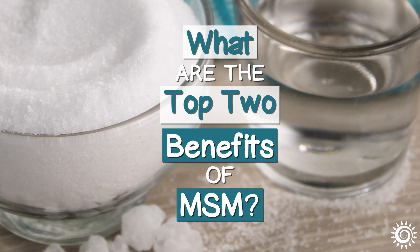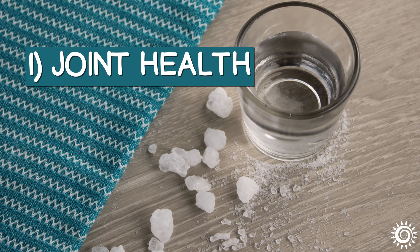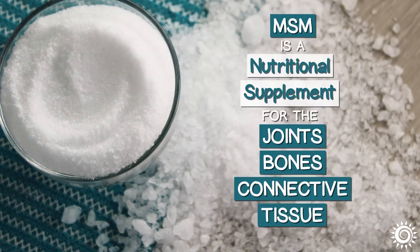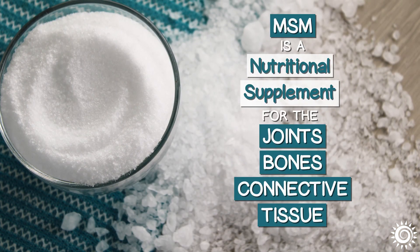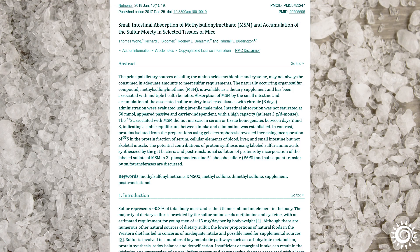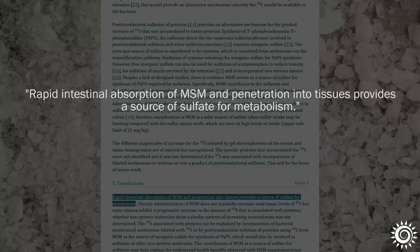What are the top two benefits of MSM? Number 1: Joint Health. Sulfur is an essential building block for joint and cartilage integrity. Therefore, one of MSM's most noteworthy attributes is as a nutritional supplement for the health and maintenance of the joints, bones, and connective tissue. A great attribute of MSM is that it is easy to assimilate, identified to have a rapid absorption rate, as shown in some research.